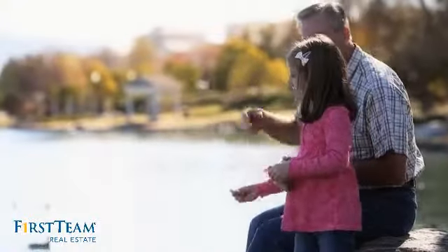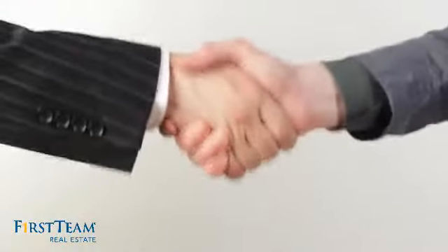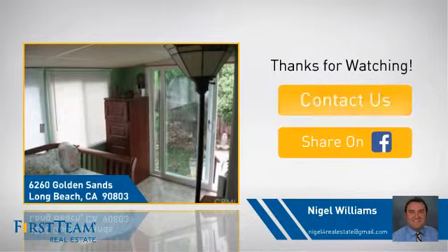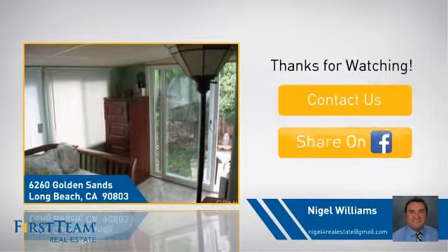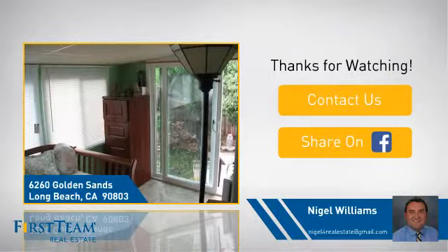All these great features add up to a property that might just be your next home. If you're interested in learning more, click on screen to contact us for more information, or share this property with your friends. We look forward to hearing from you!